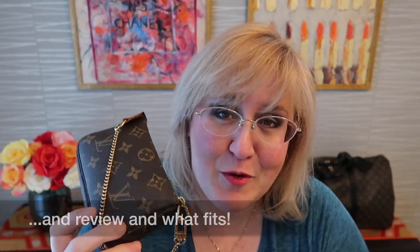Okay guys, hope you enjoyed the video. That was my wear and tear report on the Louis Vuitton mini pochette. Baghag, signing out.